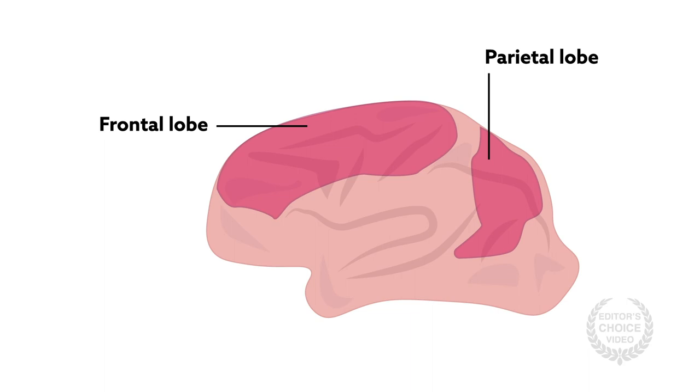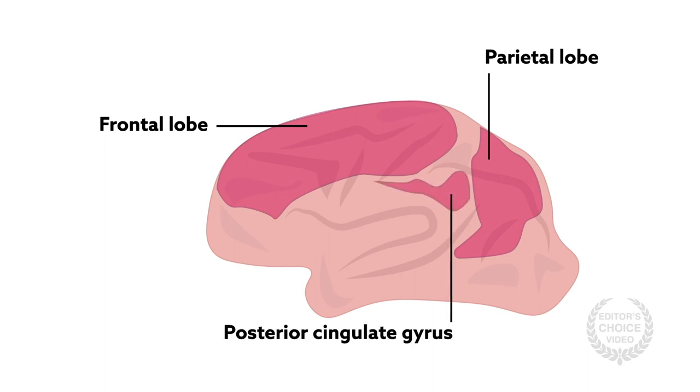In particular, the frontoparietal regions lost connectivity with other parts of the brain, including the posterior cingulate, which may explain how infants become unconscious during anesthesia.